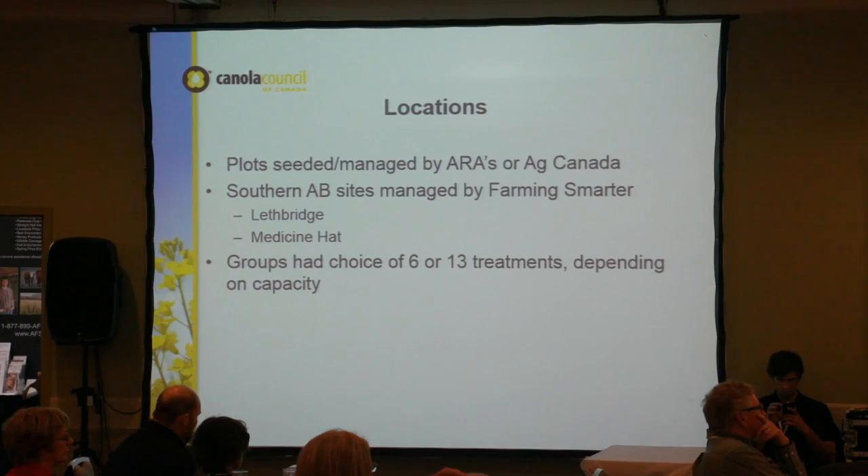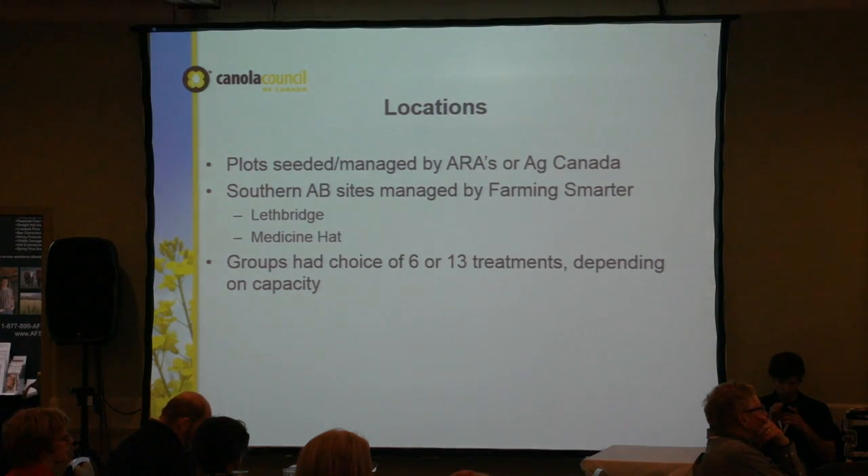We used some traditional and some non-traditional inputs. There were nine locations in Alberta and one in Saskatchewan. The plots were seeded by ARAs, or in the case of Beaverlodge, Lacombe, and Indian Head, by government groups. The Lethbridge and Medicine Hat sites were managed by Farming Smarter.